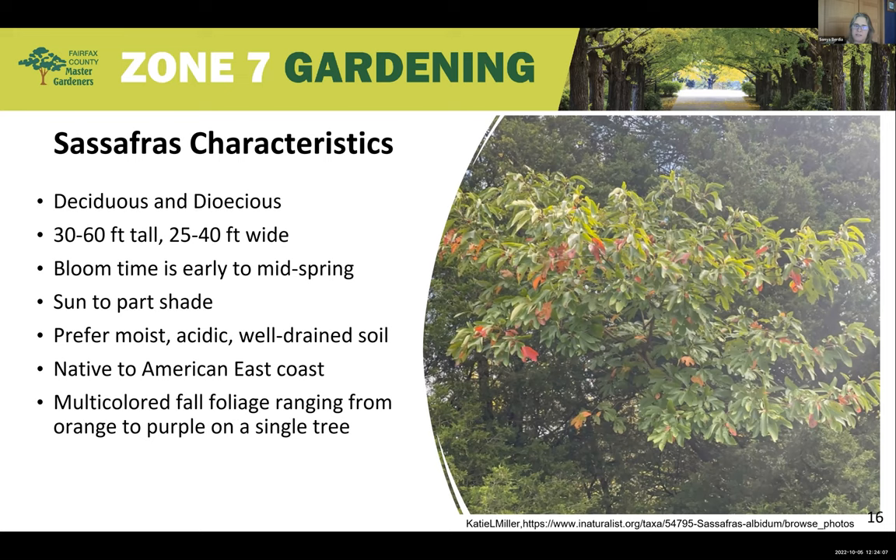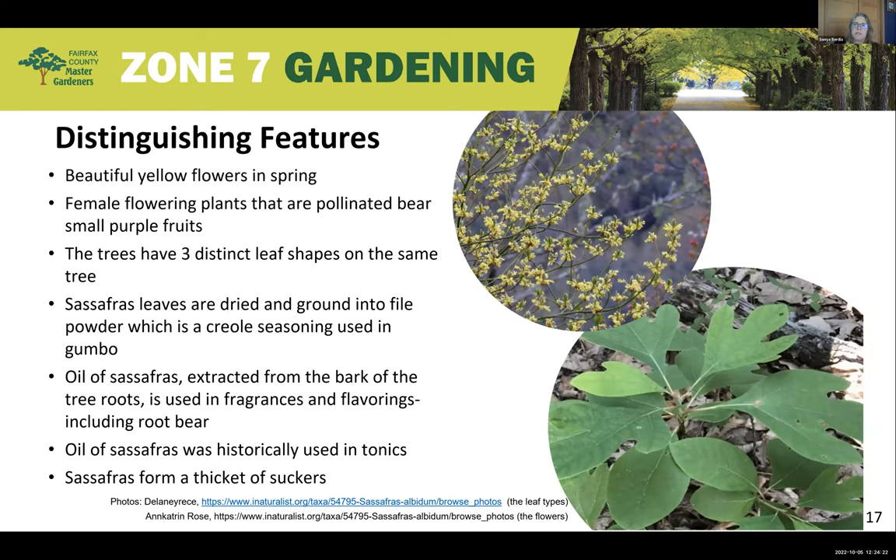The fall foliage is pretty spectacular, with colors on the same tree ranging from orange to purple. A distinguishing feature is that sassafras has three distinct leaf shapes all on the same tree: the trident-shaped leaf with three lobes, a single-lobed leaf, and the mitten-shaped leaf. You can see these in the picture — it's kind of like the tree is having an identity crisis.